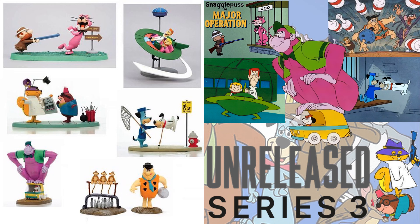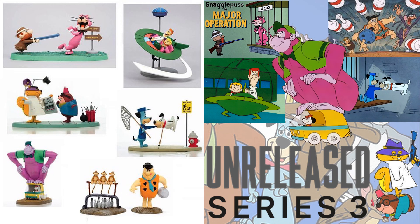There was supposed to be a Series 3 — it was announced, promo images were shown, but it was never released. We had Secret Squirrel and Morocco Mole, Huckleberry Hound, George Jetson and Astro in their car, Fred Flintstone Bowling, Snagglepuss and the Hunter, and Grape Ape. This would have been a pretty awesome series — hate that they didn't do it. Here is what they looked like at the comic book convention when they showed them off.